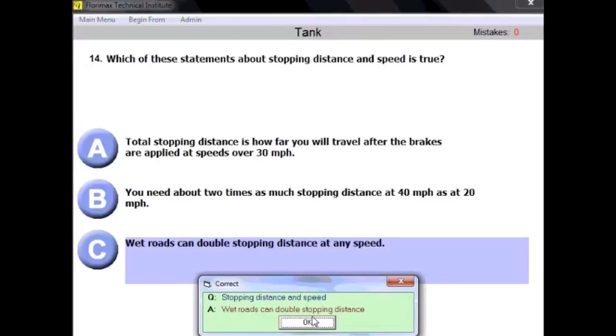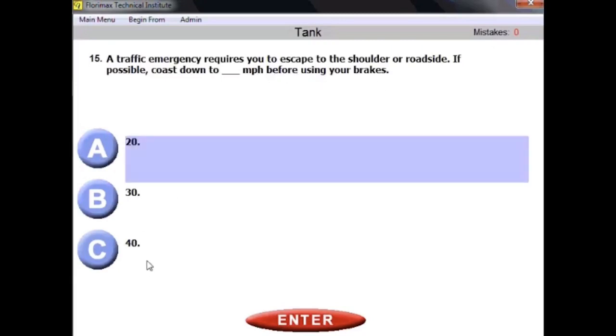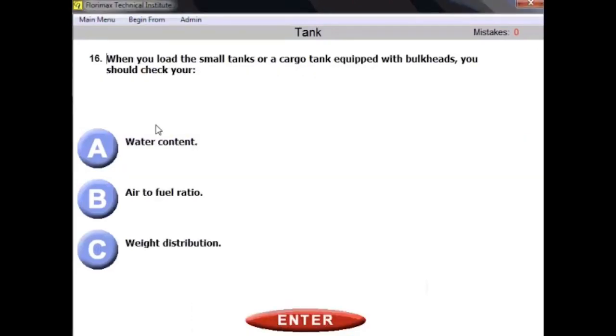Question fifteen: a traffic emergency requires you to escape to the shoulder or roadside. If possible, coast down to how many miles per hour before using your brakes? The answer is 20 miles per hour. If possible, you should try to coast down to 20 mph to decrease your speed before using the brakes.